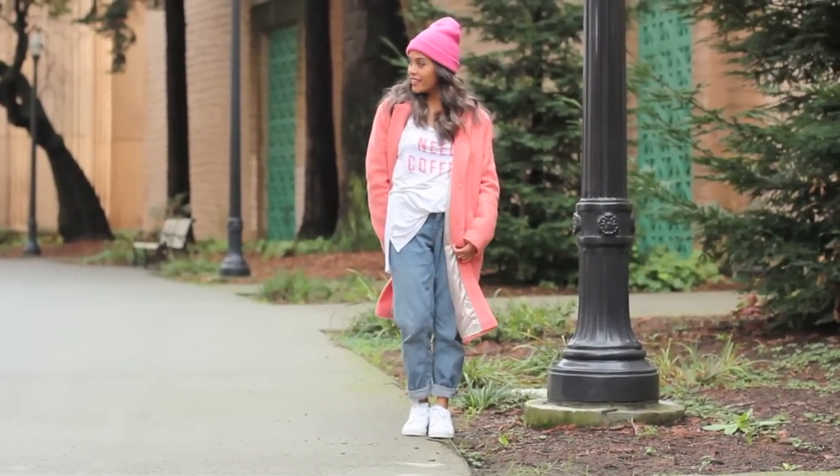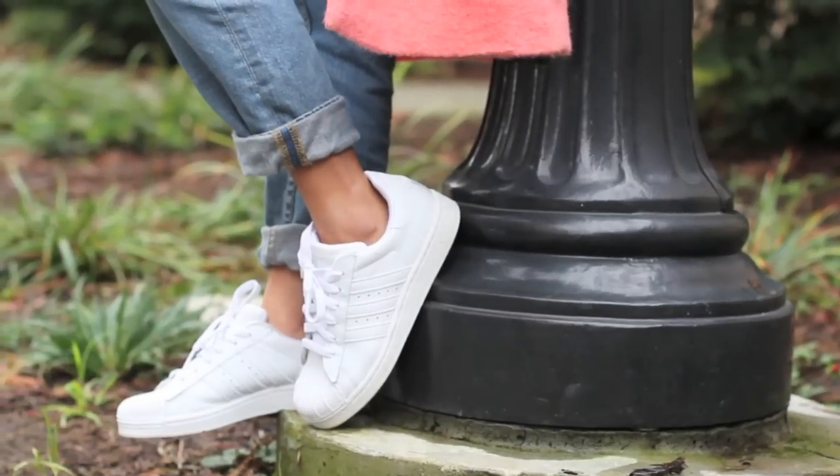The coat is from Topshop, the top is from Old Navy, my beanie is from Aldo, mom jeans are from Urban Outfitters, and my shoes are from Adidas.